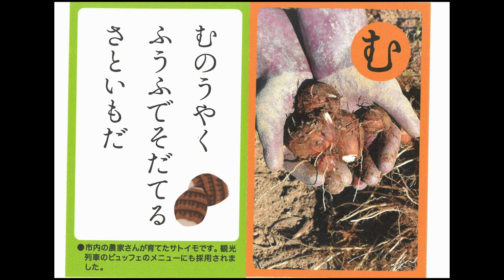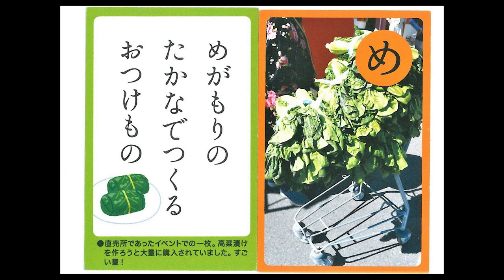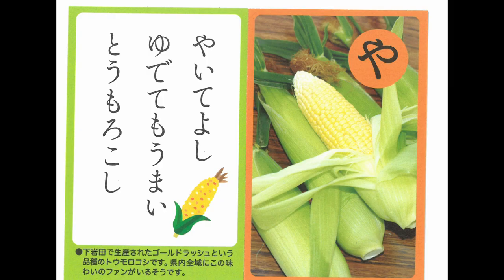Pesticide-free taro — husband and wife are growing healthy taro. Let's make pickles with a generous amount of mustard greens harvested. Rice cake pounding event, to appreciate the blessing of the local harvest. Corn — it's delicious both grilled and boiled.